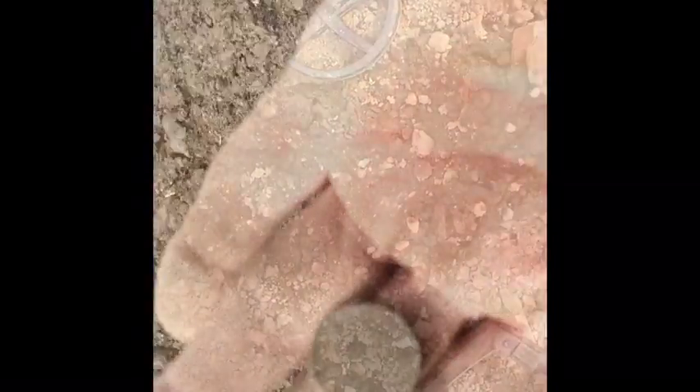I just dug a stinkin' Lincoln. Look at that — I just dug a V-nickel!